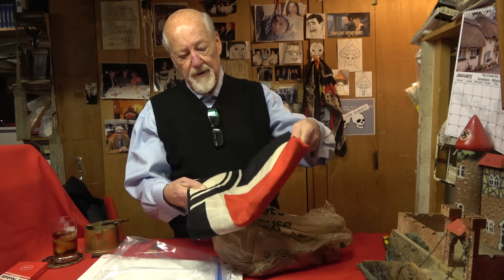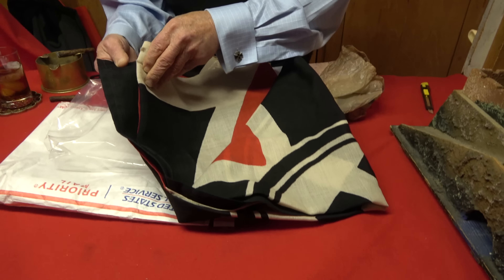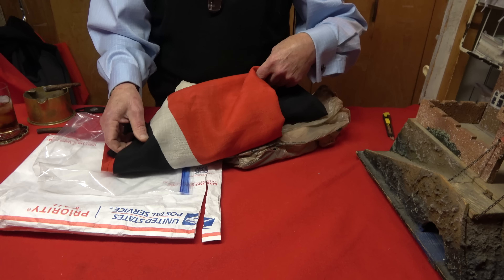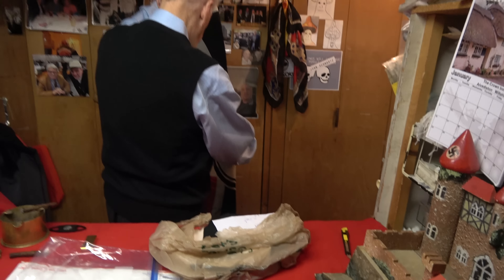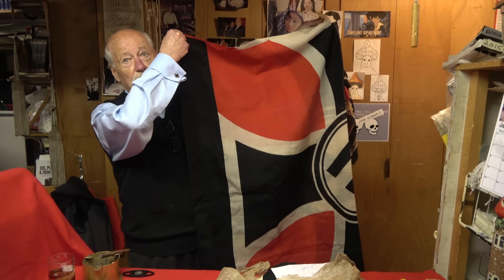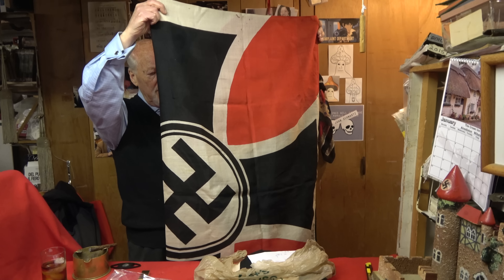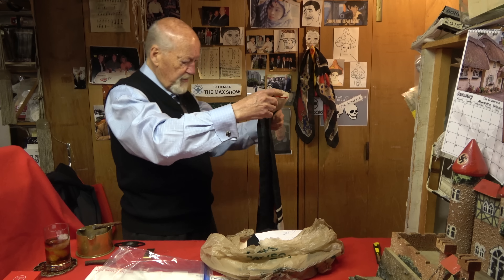This one looks like a Kriegsflag — nice condition all throughout. It's a veterans flag, folded in half, but you guys can get the idea. You get the Iron Cross and the big swastika — those are great flags. That's something you don't see very often and it's in really nice condition too.